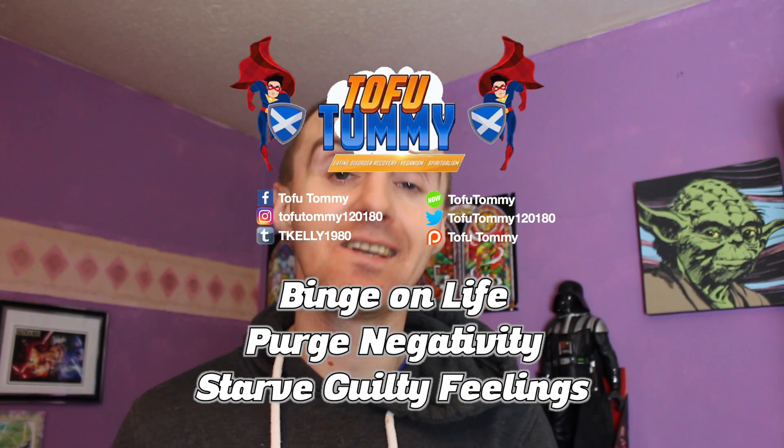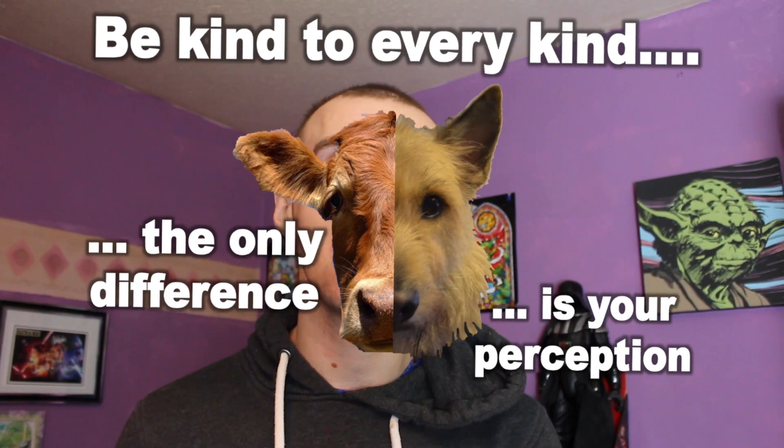That's what this channel is always about — it's about helping me to help everybody else. You being the beings, all beings, because this is what it's all about. Remember as always: binge on life, purge negativity and starve guilty feelings — be kind to every kind. The only difference is your perception. I'll speak to you all very very soon guys.